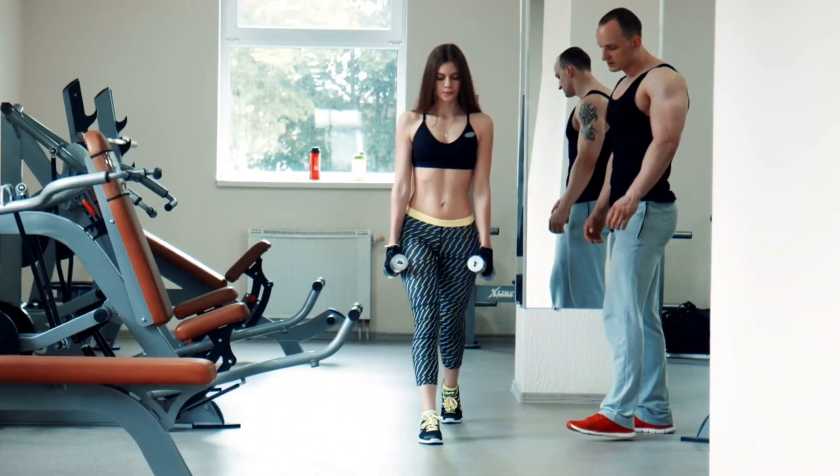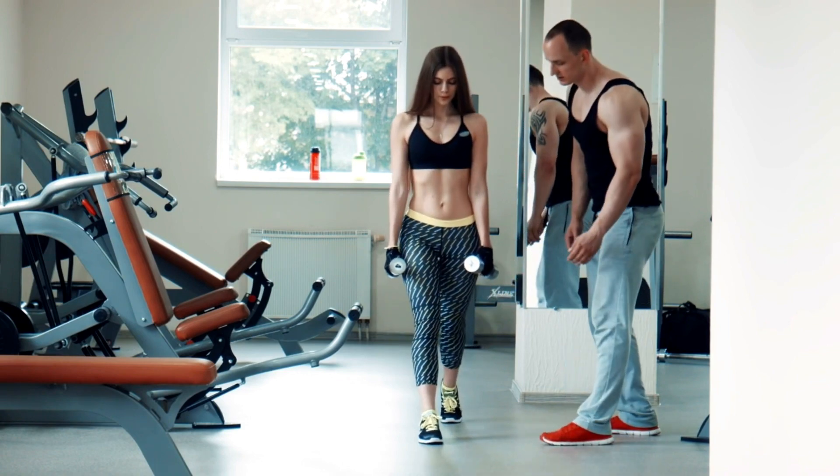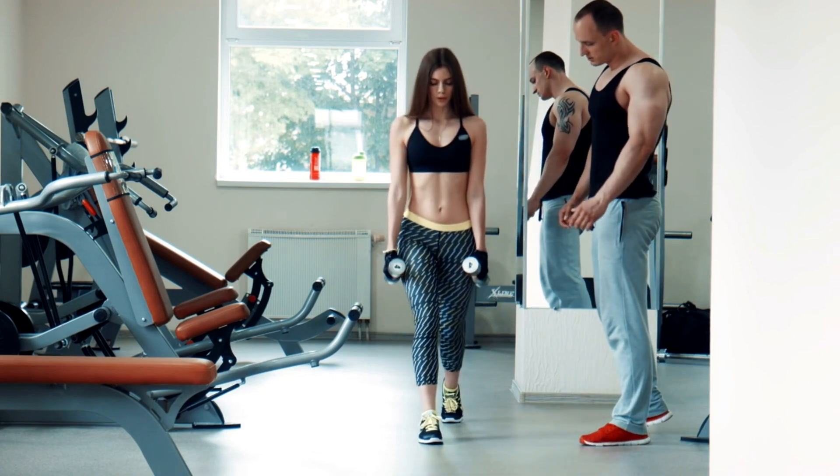To get the most out of this exercise, make sure to use your entire body to generate power and slam the medicine ball as hard as you can.